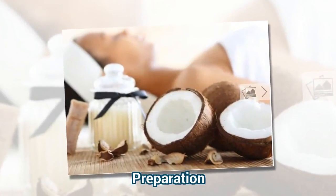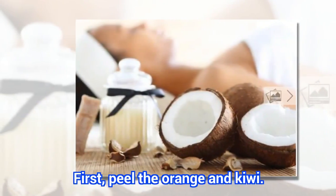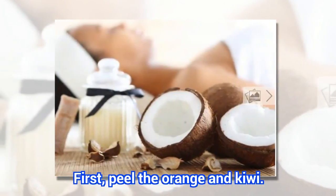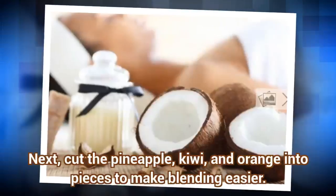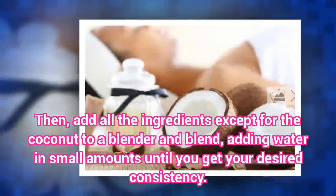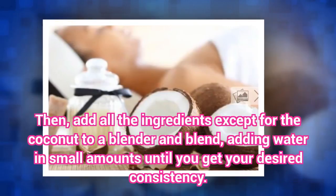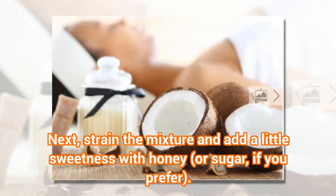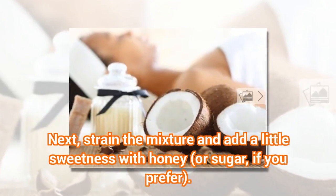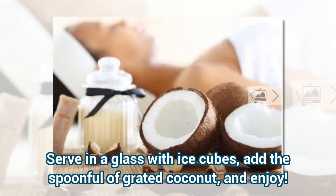Preparation: First, peel the orange and kiwi. Next, cut the pineapple, kiwi, and orange into pieces to make blending easier. Then, add all the ingredients except for the coconut to a blender and blend, adding water in small amounts until you get your desired consistency. Next, strain the mixture and add a little sweetness with honey or sugar if you prefer. Serve in a glass with ice cubes, add the spoonful of grated coconut, and enjoy.